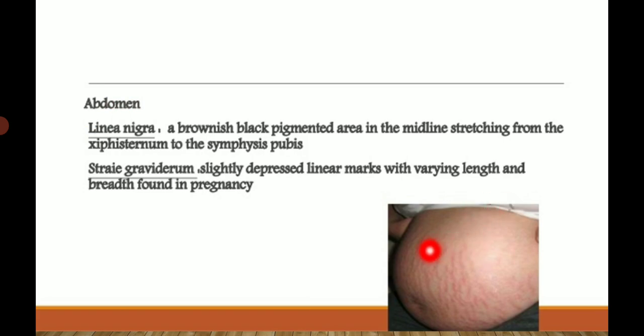These stretch marks appear on the abdomen due to mechanical changes and due to increase in aldosterone level. As the abdomen needs to get enlarged, stretch marks appear — similar to stretch marks seen in obesity patients. The brownish color marks are known as striae gravidarum, caused by mechanical changes and increased aldosterone level.